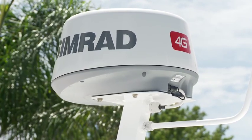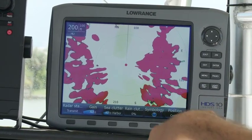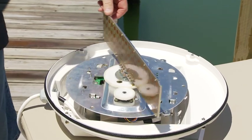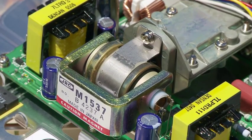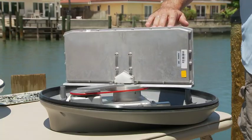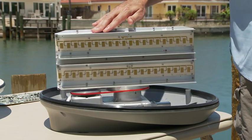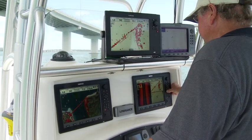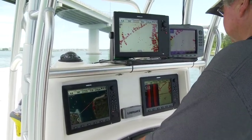FMCW, or Frequency Modulated Continuous Wave Technology, is dramatically different from the way other radars work. Basically, all other radars employ the use of a magnetron, which pulses loudly, pauses, then listens. Instead of noisy pulsed waves, broadband radars send out a frequency swept signal, which modulates or controls a tone at a much lower power, and continuously measures changes in that signal, even during transmission.